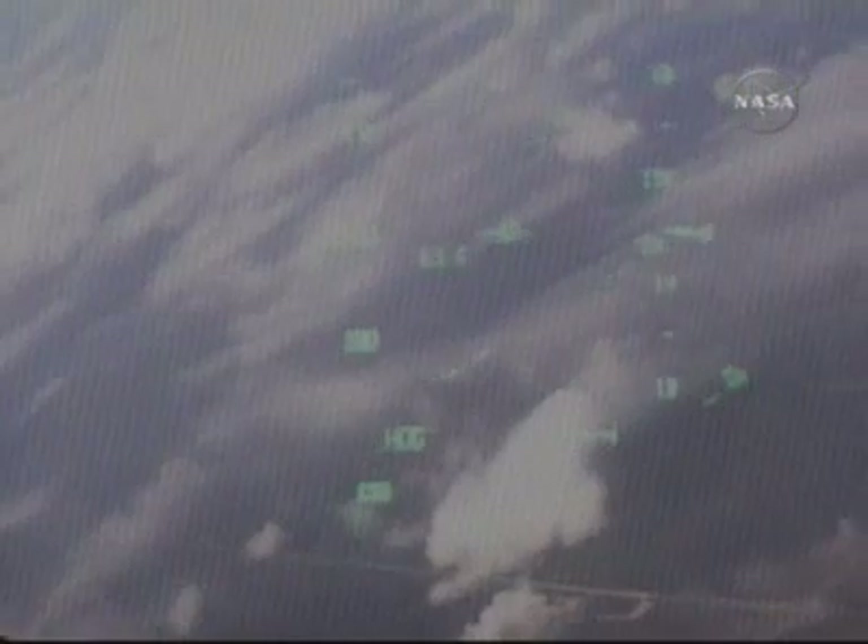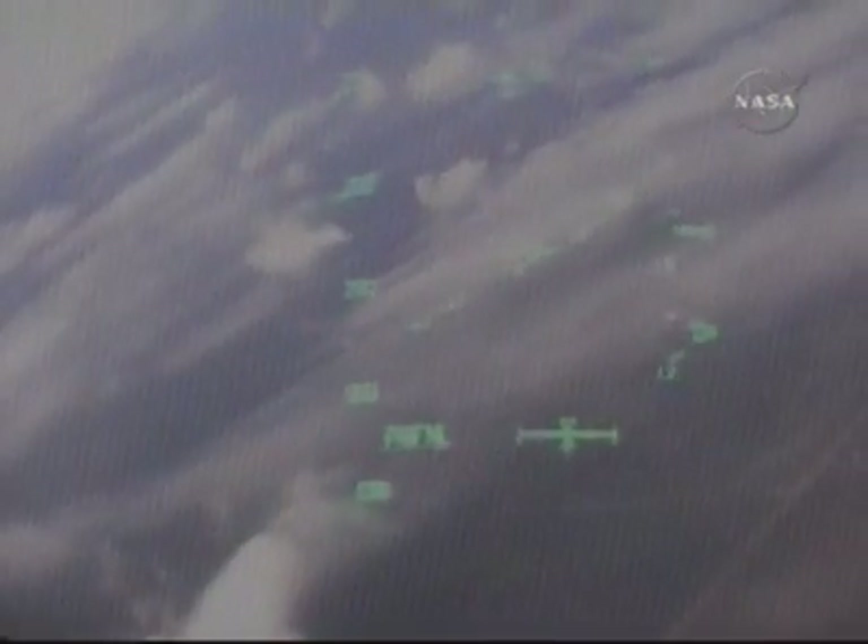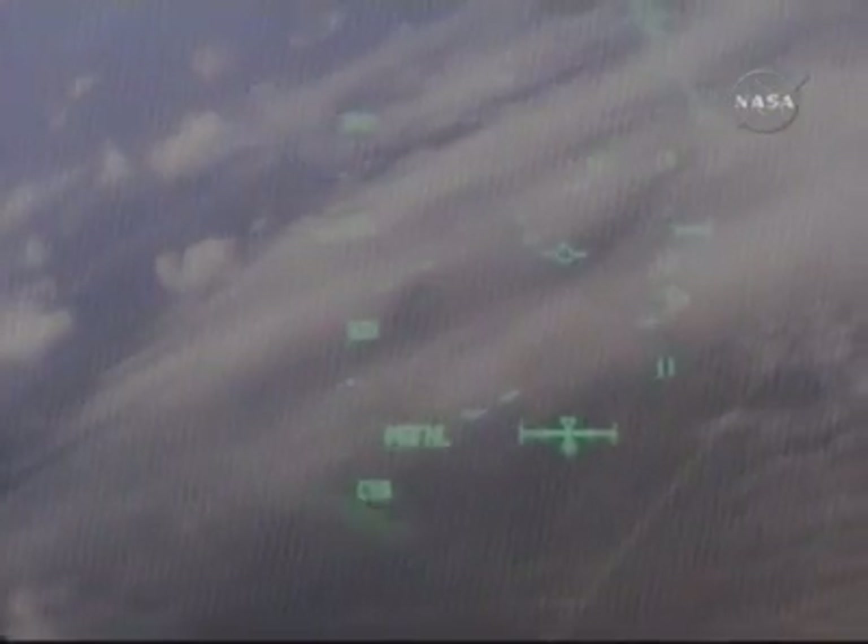Two minutes to touchdown. This view from the heads-up display as Commander Pam Milroy continues to fly around the heading alignment cylinder. Houston, Discovery, runway in sight. Copy, field in sight. Discovery flying at 390 miles per hour at an altitude of 11,000 feet, one and a half minutes to touchdown.